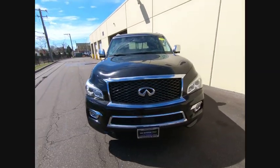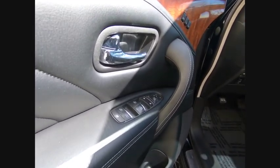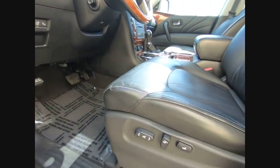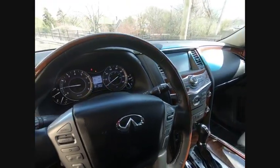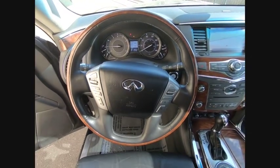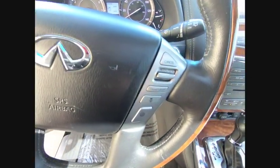Power passenger seat, navigation system, traction control, power liftgate, air conditioning, dual airbags, leather-wrapped steering wheel, chrome mirror caps, power steering, cruise control. If you like it online, you'll love it in your driveway. Take it for a spin today.